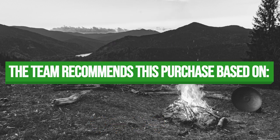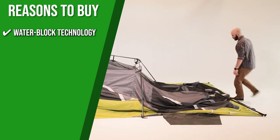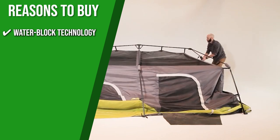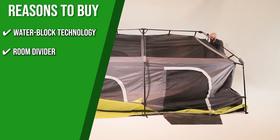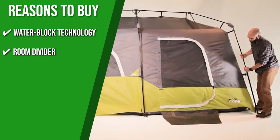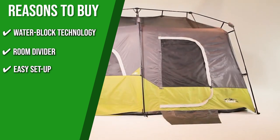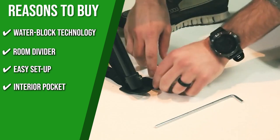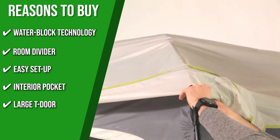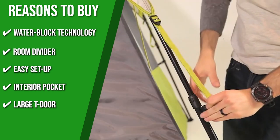The team recommends this purchase based on the following. Water Block Technology: it boasts sealed seams from its rainfly down to its flooring, which is more effective in keeping the water out when compared to standard tent seaming. Room Divider: a detachable room divider is provided to add privacy when needed, or it can be removed for an open living area. Easy Setup: its telescopic poles come pre-attached to the structure of the tent, which makes it easier to set up. Interior Pocket: keeps small items off the floor with conveniently located storage pockets. Large T-door: the side T-door gives you easy access to your tent as well as great airflow through the large mesh windows.